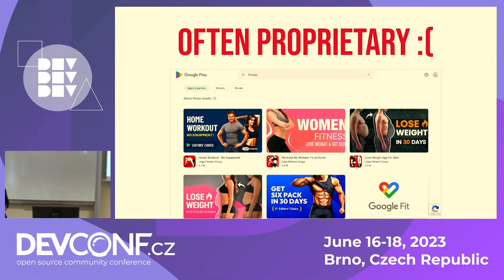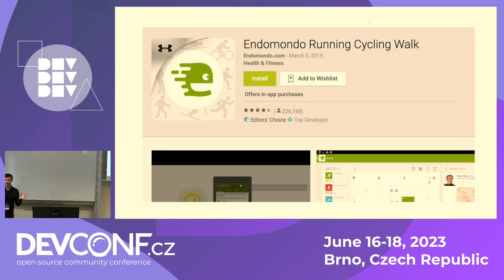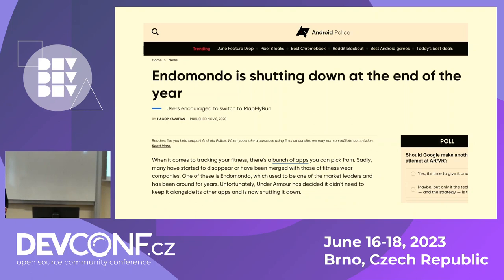Unfortunately, what's also very common with these apps is that they're oftentimes proprietary, which means that you don't really have full control over your data, your habits, or over what's running on your computer or phone. The problem with that is — let's walk through a scenario. Let's say you install this app, you build your habits, you use it to track your walking, cycling, or running every day. You build up a lot of data, you track your progress, but then suddenly it is shut down. Then what do you do? You have to find a different app, and you have to completely change your habits because you can't use the app you've been used to anymore.